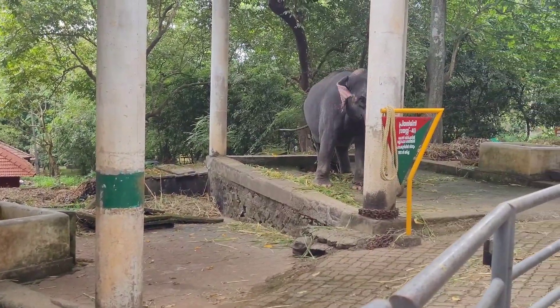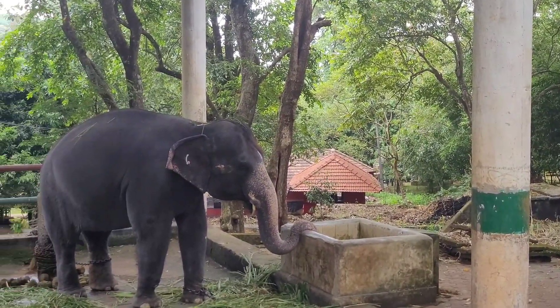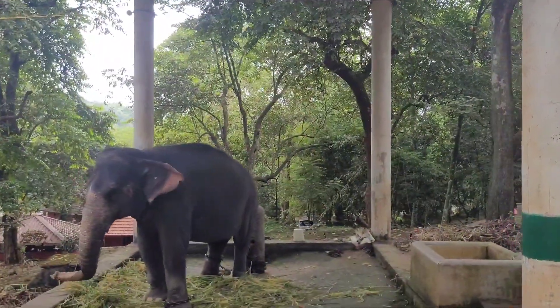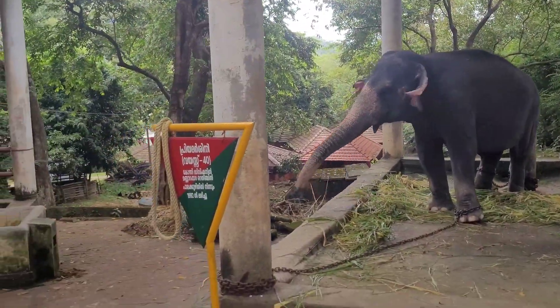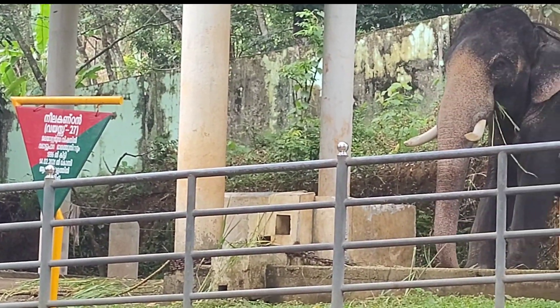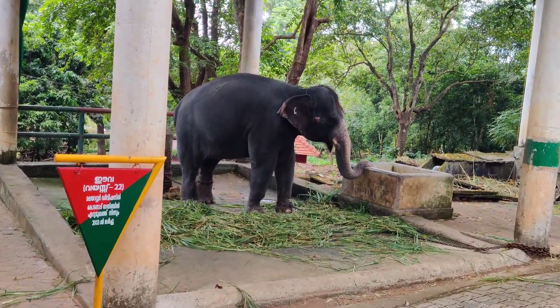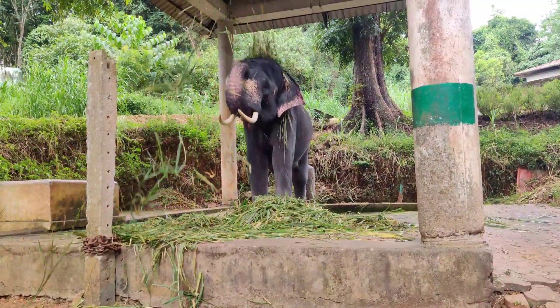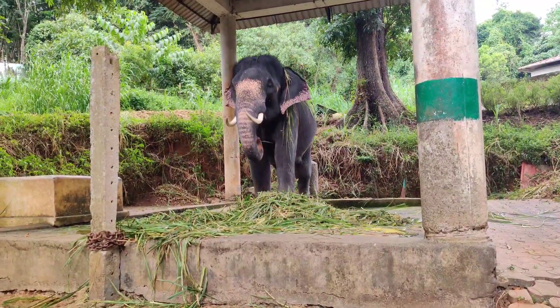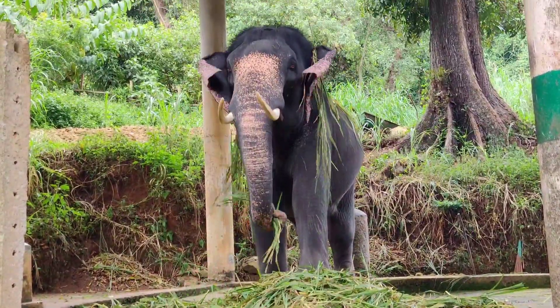We had heard a lot about Coney Elephant Reserve, so we expected to meet a lot of elephants, but there were only a few. Boards showing their name and age are placed close to the elephants. Krishna seemed very joyful about getting to see a lot of people and kept shaking his head.